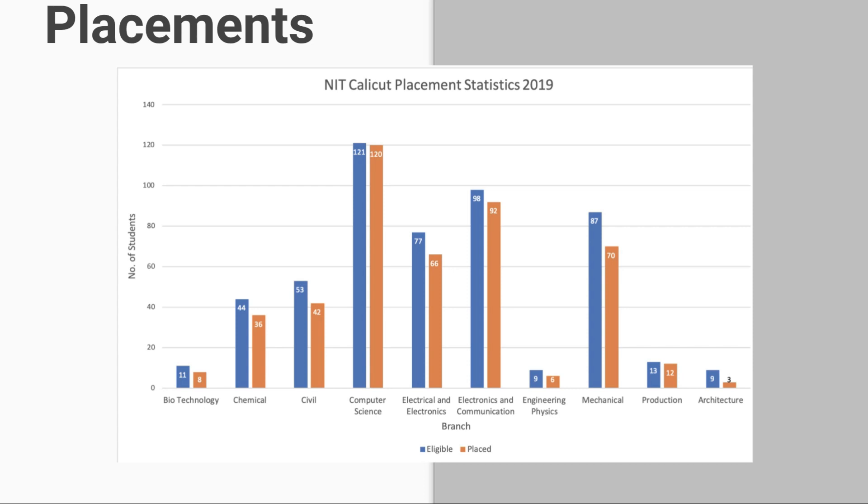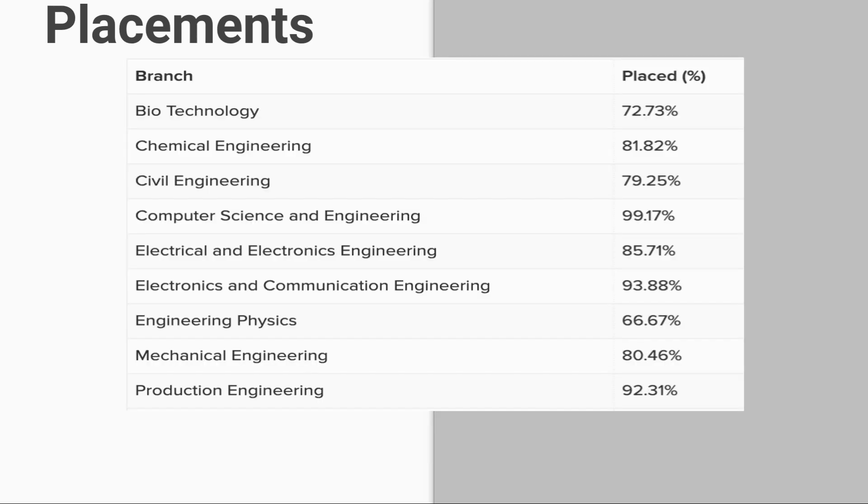Here are the NIT Calicut placement statistics for 2019: Biotechnology — 8 out of 11 placed; Chemical Engineering — 36 out of 44 placed; Civil Engineering — 42 out of 53 placed; Computer Science — 120 out of 121 placed; Electrical and Electronics — 66 out of 77 placed; ECE — 92 out of 98 placed; Engineering Physics — 6 out of 9 placed; Mechanical Engineering — 70 out of 81 placed; Production Engineering — 12 out of 13 placed; Architecture — 3 out of 9 placed. The percentage of students placed by branch is also shown here.